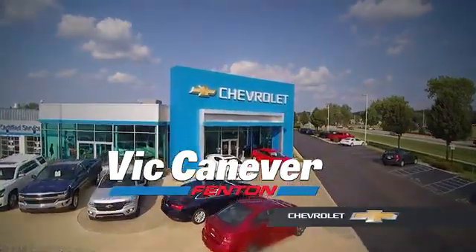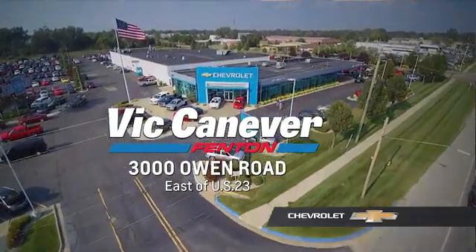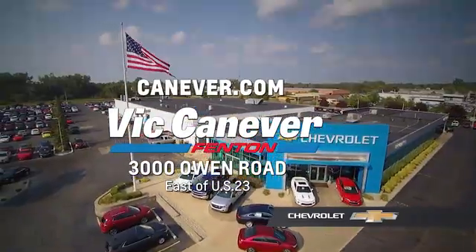Supporting our community, supporting our families. Vic Canaver Chevrolet is here for all your vehicle needs. Call or stop in for a test drive today. We are located at 3000 Owen Road, Benton, or online at canaver.com.